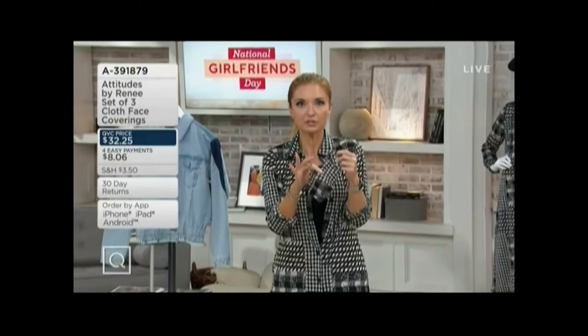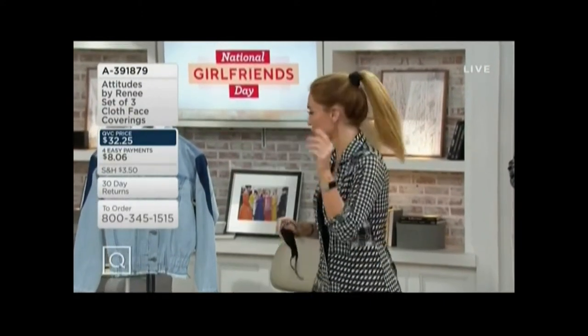This is not going to last the show. Anytime we offer face coverings, they almost always sell out and we don't have a lot of these to go around. So, QVC.com if you want to check out all the choices right now.